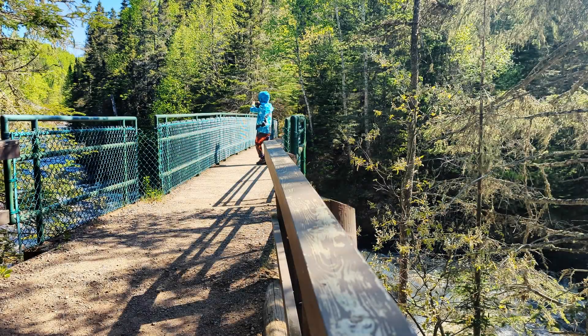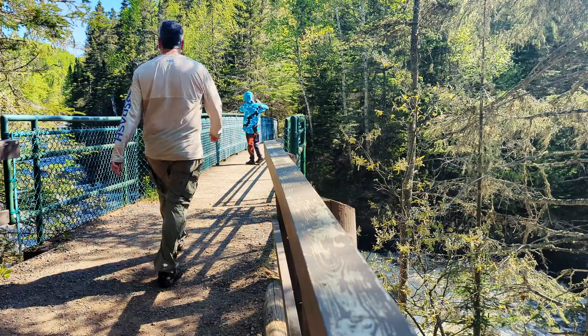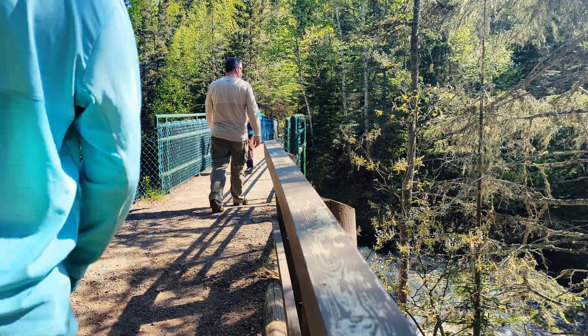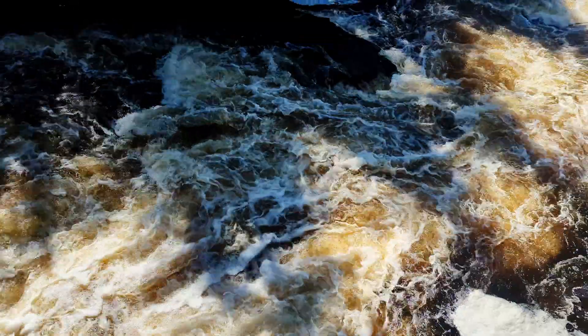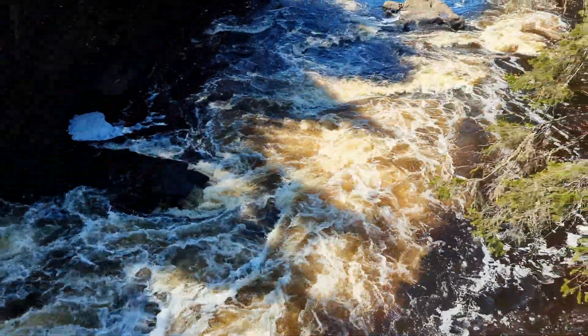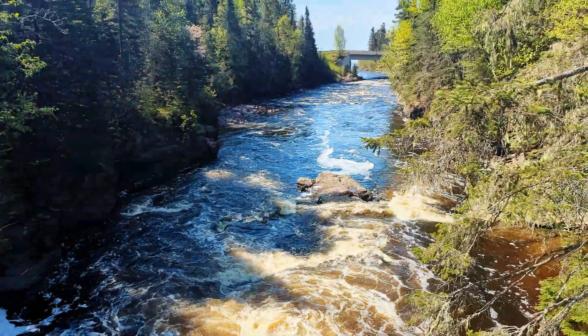Let's go. Devil's Kettle, here we come. I've always wanted to come up and do this one. This is one of the few waterfalls that I've never actually done. I'm excited. This is going to be cool!